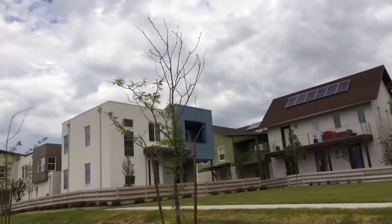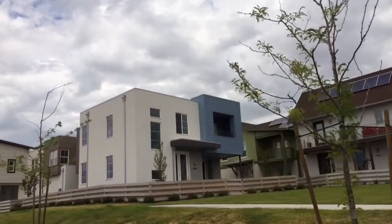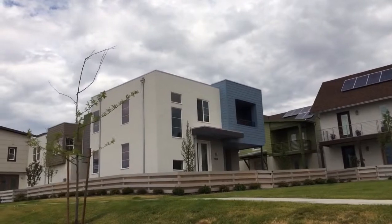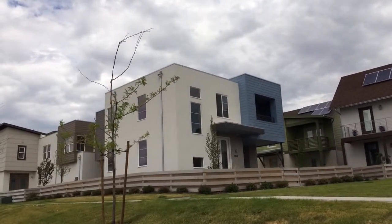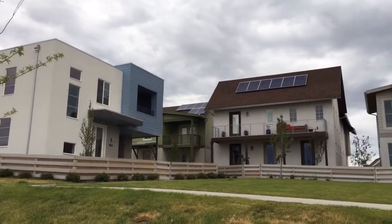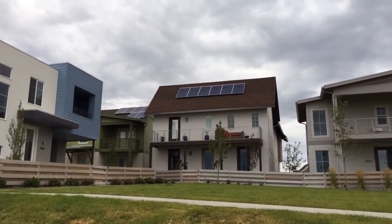You can see flat roof designs, very boxy, squarey, contemporary, warm contemporary. These are also solar-powered homes, so they're very efficient. You can see the solar panels there on that home in the center of your screen.